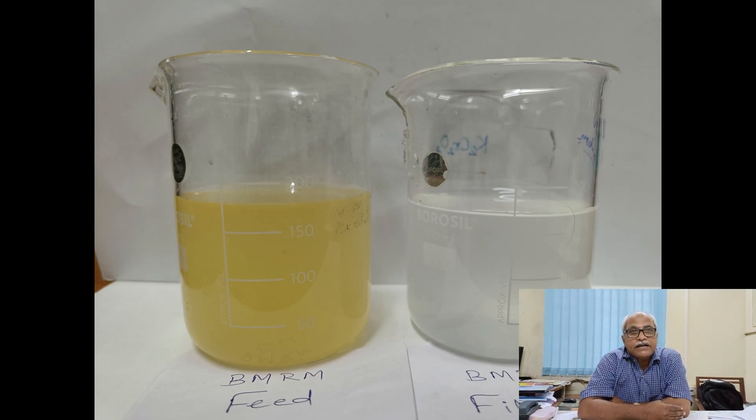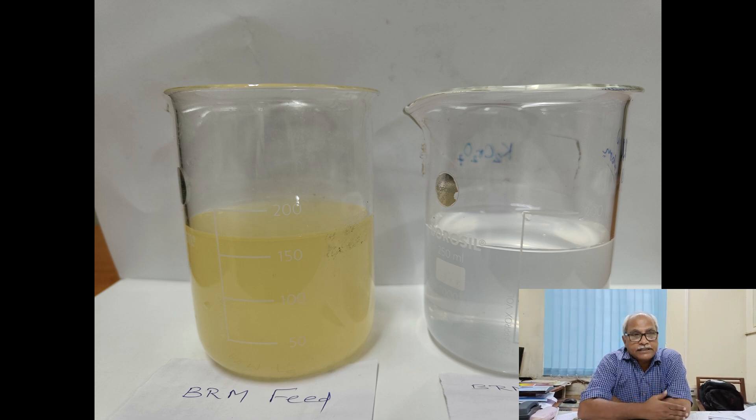Initially, there is a primary treatment. In the primary treatment, there will be a generation of sludge which will be mostly organic in nature. This sludge can be used as a valuable by-product that can be used as a fertilizer.